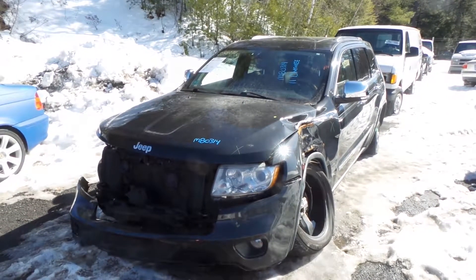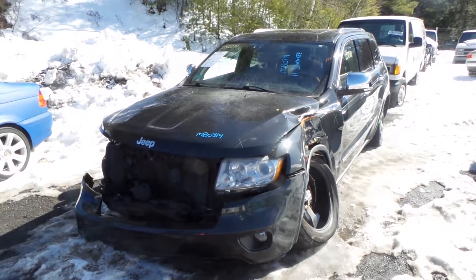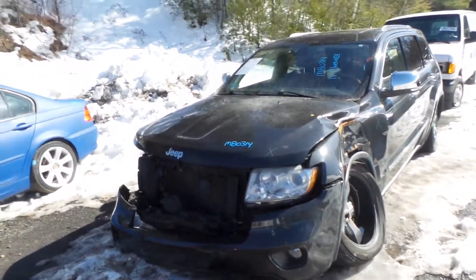This is New England Auto and Truck Recyclers, and today we are parting out a 2011 Jeep Grand Cherokee, stock number M80314.